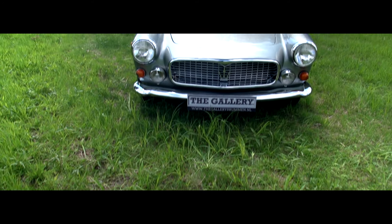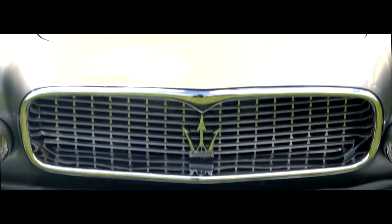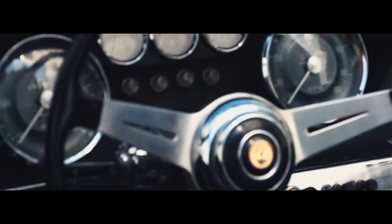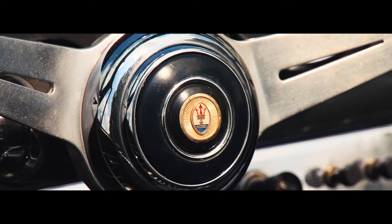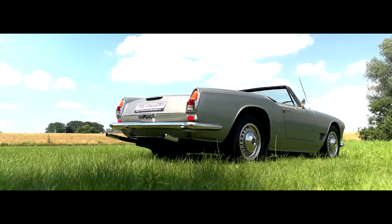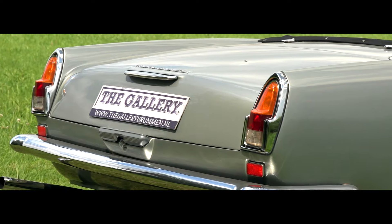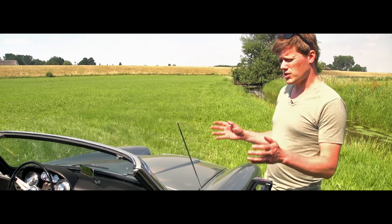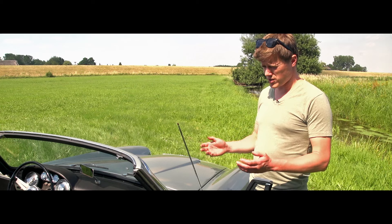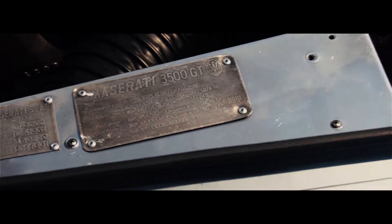The production of the 3500 GT started in late 1957, and 18 cars were built that year and they all had a leather interior. At first there was a touring design, a convertible prototype that was shown at the 1958 Turin Motor Show. But in the end nothing was done with the touring design, because one year later Michelotti designed this car and it was taken into production. Only 245 cars were made.